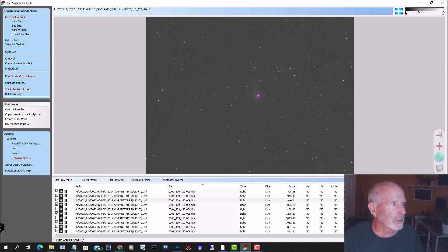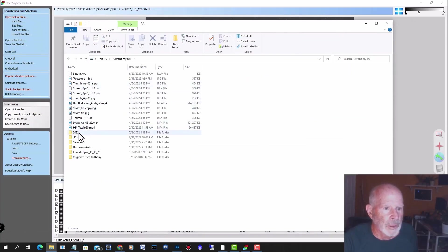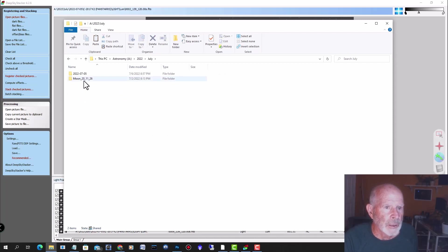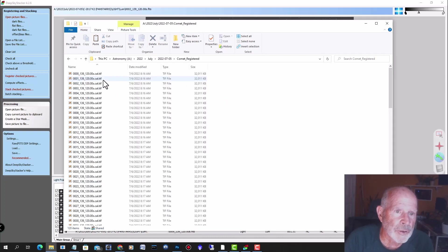I did this — let me pull it over here. Under Astronomy > 2022 > July, I took all those TIFF files that Deep Sky Stacker made from registering, and I put them in a folder called Comet Registered. Then I put all these TIFF files into my movie editor — in this case I used DaVinci Resolve — and I made a movie out of that, which I'll show you at the end.